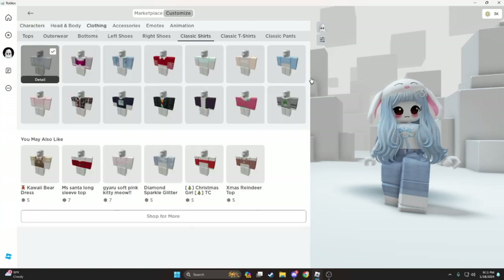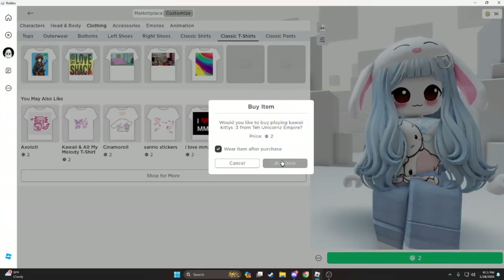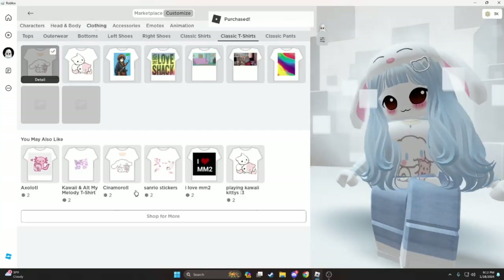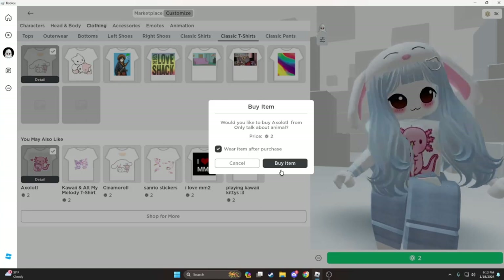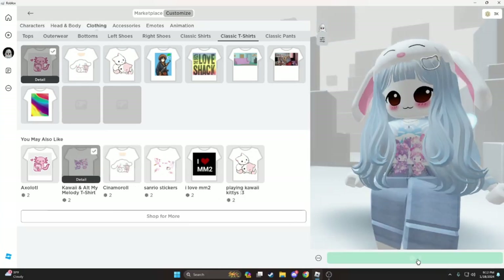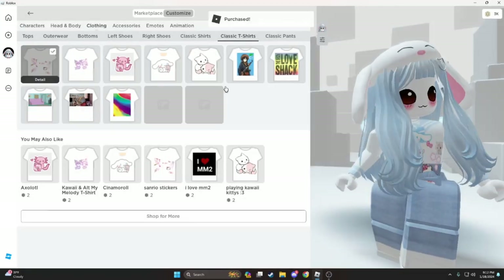What does it mean? Dude, this looks cute. I'm gonna get it. It's all so cute and it's so cheap, so I'm gonna get all of them. Okay, I bought all of them.